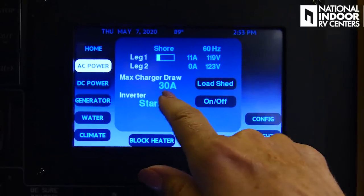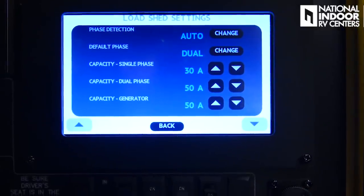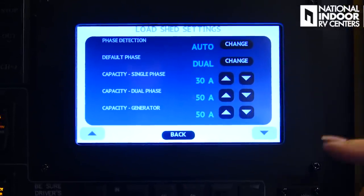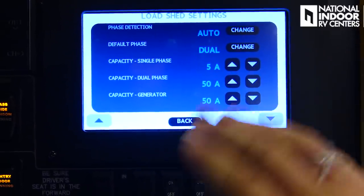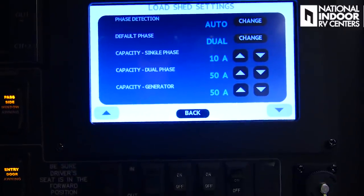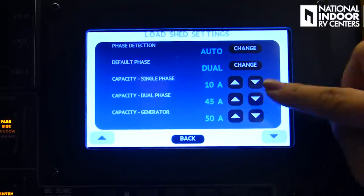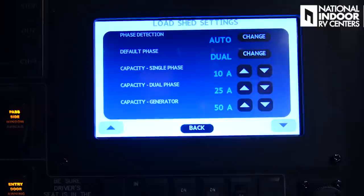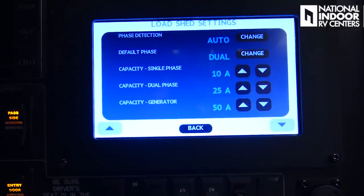Our max charger draw is 30 amps and our inverter is in standby mode because we're plugged in. You can adjust that with load shed — say we're at single phase, plugged into 30-amp power and I want to run an AC. All 30 amps are charging my batteries in a bulk charge state. I can take that down to 10 or 5 going to the battery and use the rest to run an AC. If I'm in dual phase plugged into 50-amp service — 50 amps on each leg — I can take it down to 20-25 to run two AC units off one leg and one off the other, with generator capacity always at 50 amps.